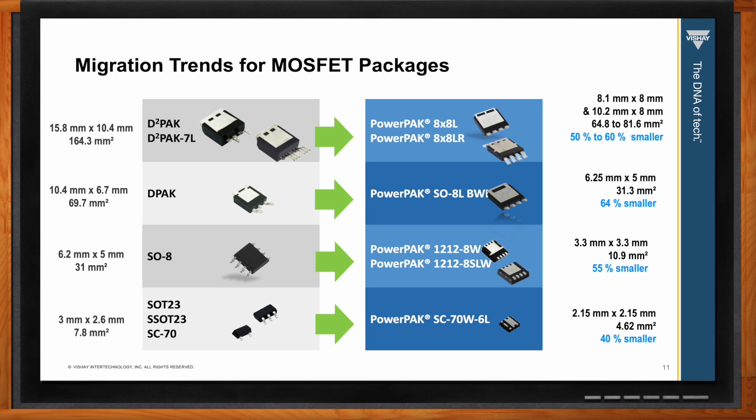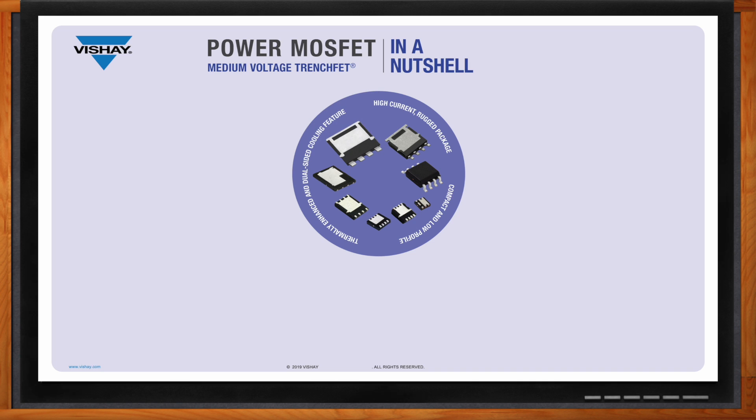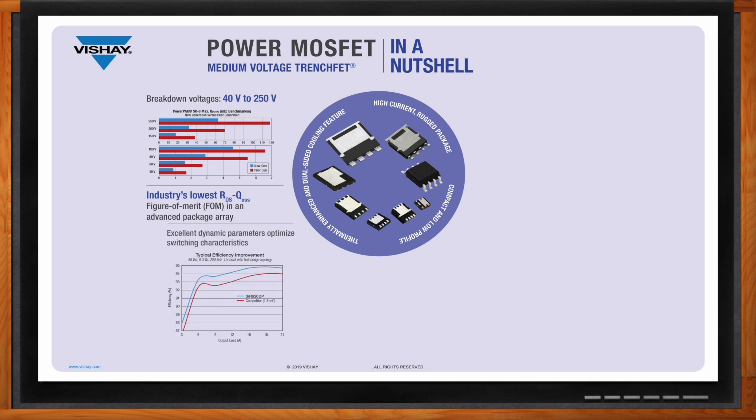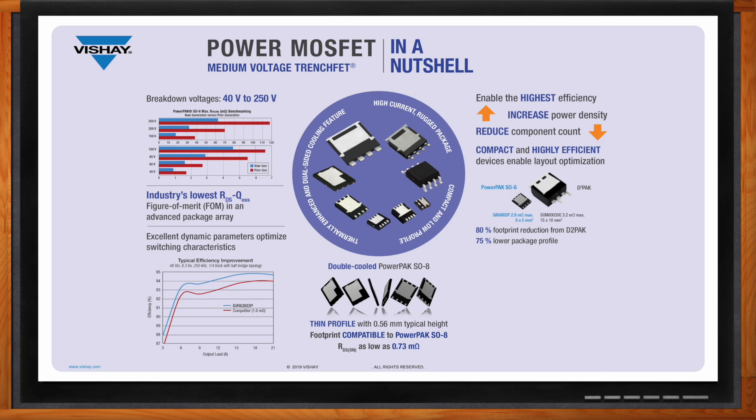Brian, what does Vishay offer in terms of MOSFETs? Vishay offers a wide array of MOSFETs. Today's focus is on voltages up to 250 volts, but we currently have MOSFETs up to 1,000 volts with higher voltages on the roadmap. Vishay offers industry-leading technologies with an industry-leading Rds(on) Qoss figure of merit.